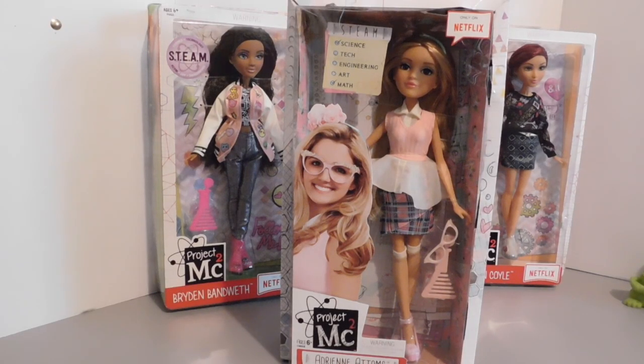Hello doll lovers! It's Ruby Red's World of Dolls and welcome back. Thanks so much for joining me today for this review.